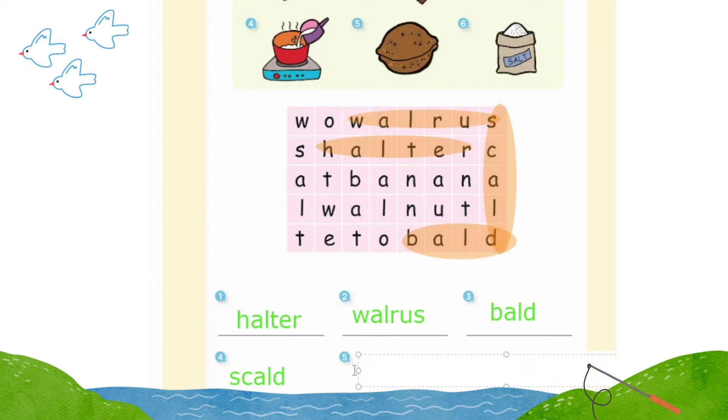Number five: walnut. Number six: salt. Terrific!